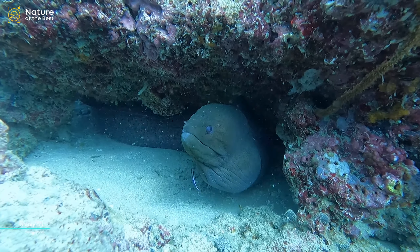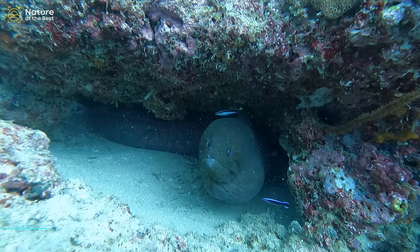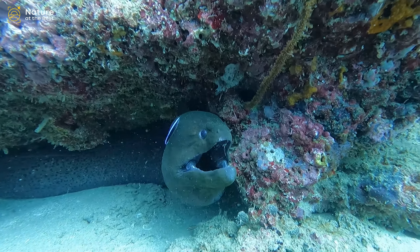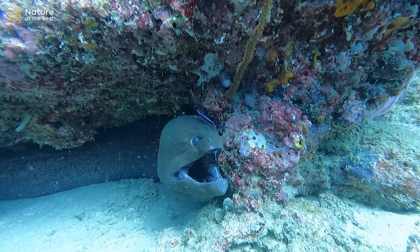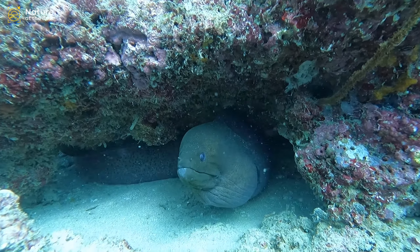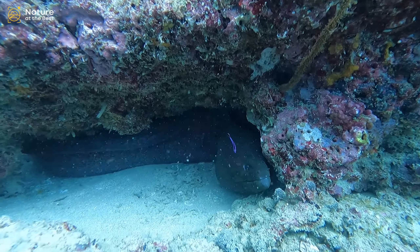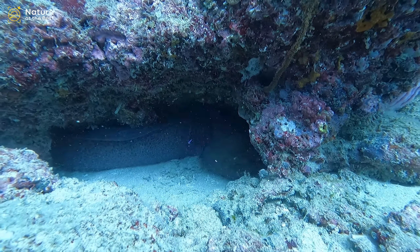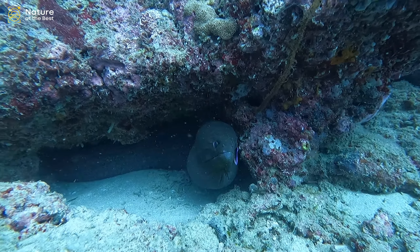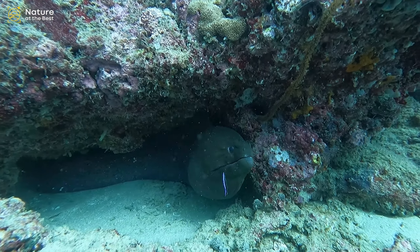Moray eels occur in all tropical and subtropical seas, where they live in shallow water among reefs and rocks and hide in crevices. They differ from other eels in having small rounded gill openings and in generally lacking pectoral fins. Their skin is thick, smooth, and scaleless.